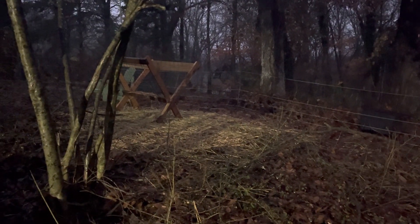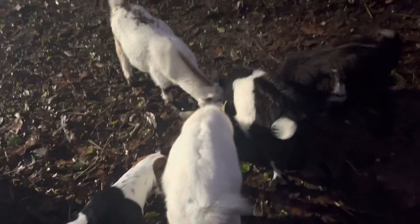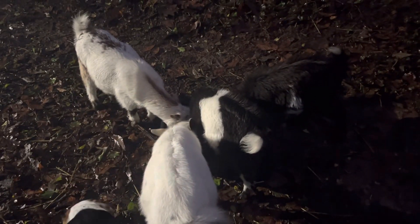They're messy eaters, so we're talking about putting a tray underneath it. But there's an introduction to our goat family — see you guys later!